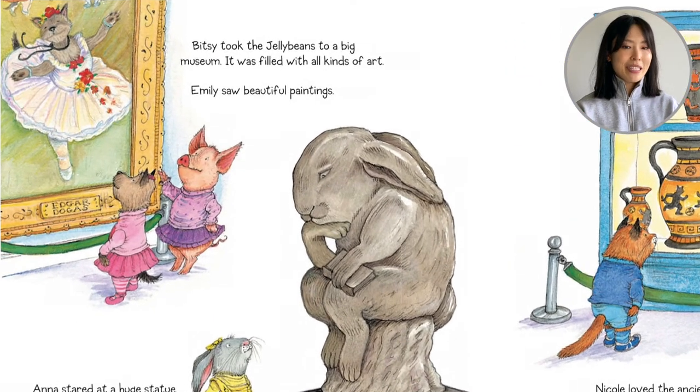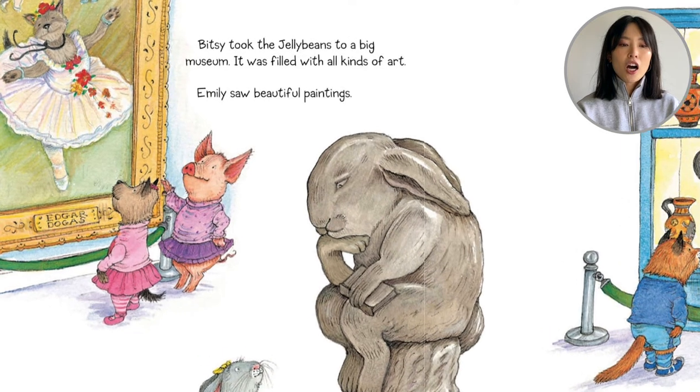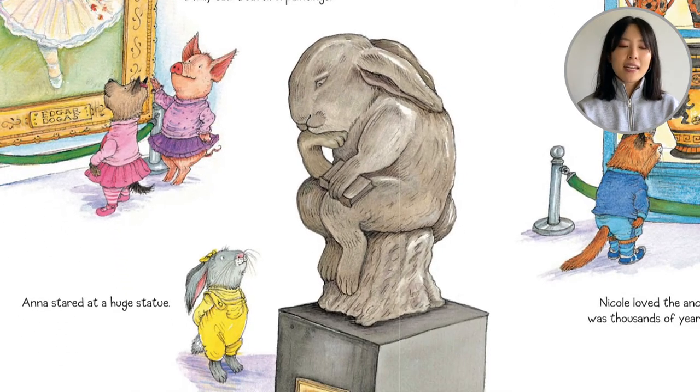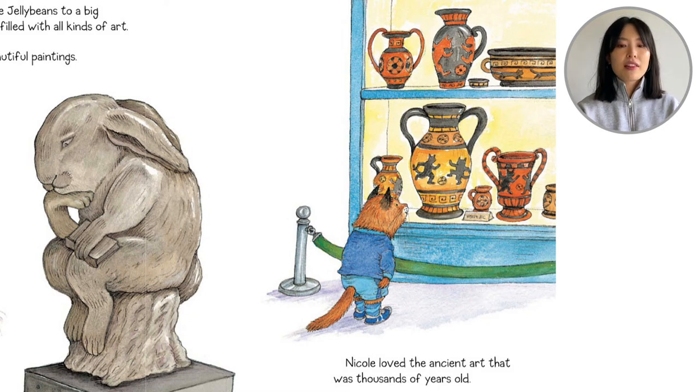Bitsy took the Jelly Beans to a big museum. It was filled with all kinds of art. Emily saw beautiful paintings — she's a dog looking at a ballerina dog painting. Anna stared at a huge statue — Anna's a bunny looking at a statue bunny. Nicole loved the ancient art that was thousands of years old. Nicole is a cat looking at ancient Egyptian cats playing soccer!